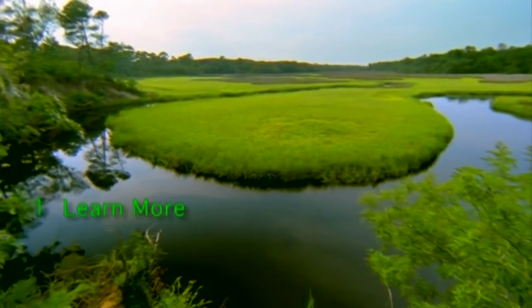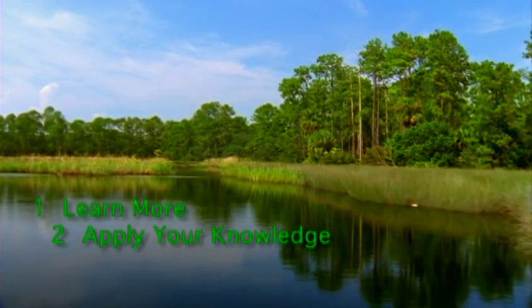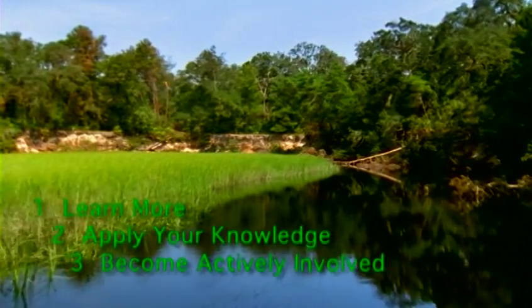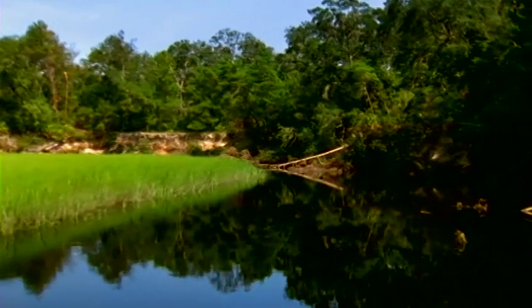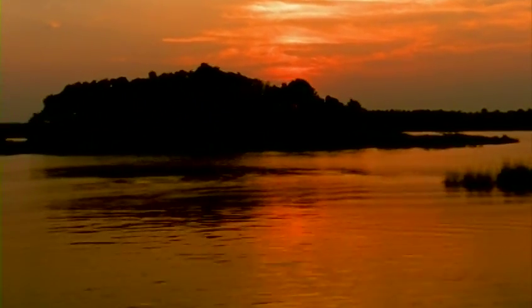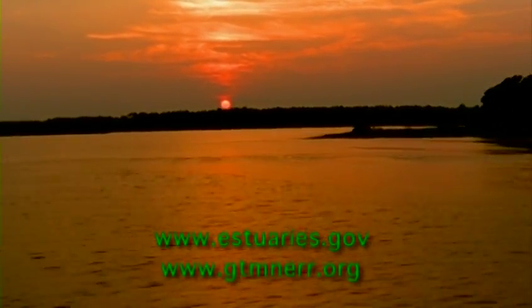Each of us has an important role in preserving the coast for future generations. You can help by doing three things: First, learn more about estuaries and the issues facing them. Second, apply your knowledge to your decisions and to community decisions that affect coastal resources. Finally, become actively involved as a volunteer and become one of our partners in preserving the Guana-Tolomato-Matanzas National Estuarine Research Reserve. For more information, explore the GTM Reserve Environmental Education Center, or visit our websites at www.estuaries.gov or www.gtmnerr.org.